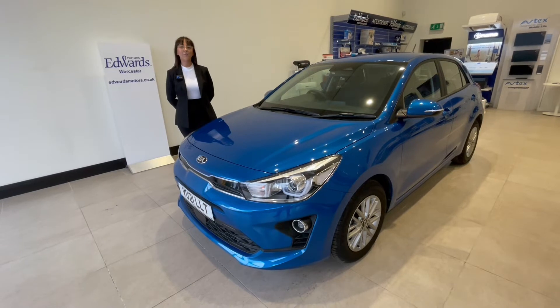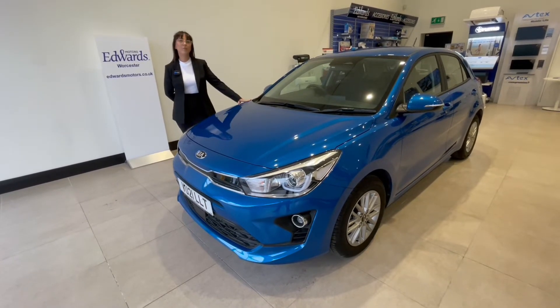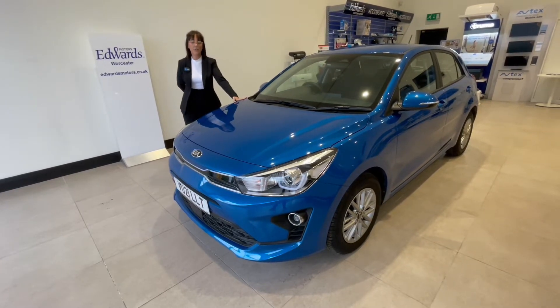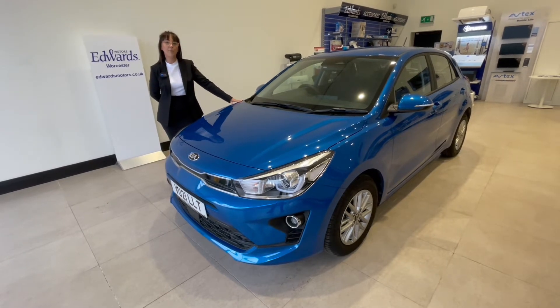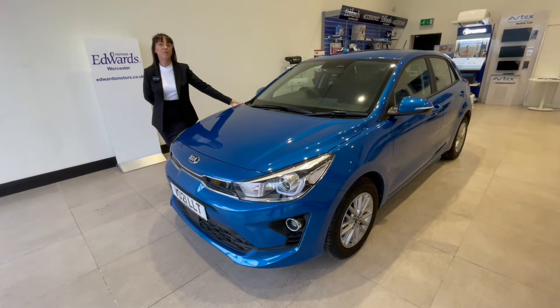Hello and welcome to Edwards Kia. I'm Chanara, a sales exec here at Edwards and today it's my pleasure to show you around this Rio 2 spec finished in lovely azure blue. This is a car that we have registered in March of this year so it's only six or seven months old and only 600 miles on the clock. Let's have a look around the outside.